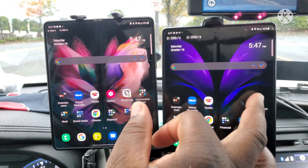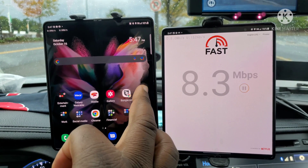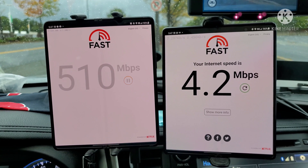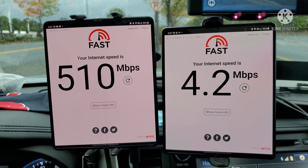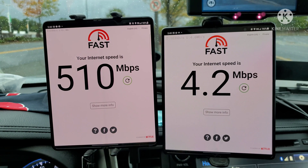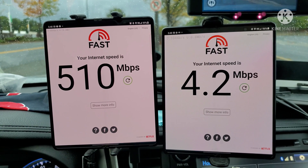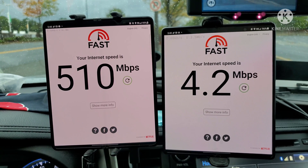As everybody should know, Fast.com is more of a test to find out how much of that juice you're going to end up getting. Verizon caps it out at 4.2 all the time — at least they're consistent. But that's because of DSS, the 5G still falls back onto LTE. T-Mobile gives you everything they possibly can give you at that moment. So I'm experiencing about 510 megabits per second. Verizon is 4.2 megabits per second.